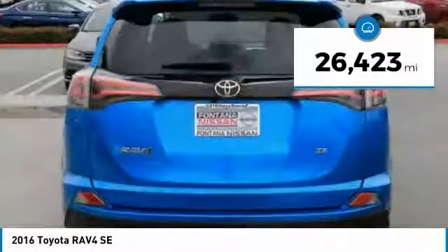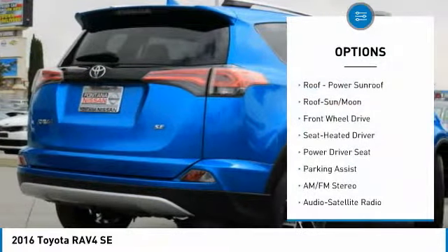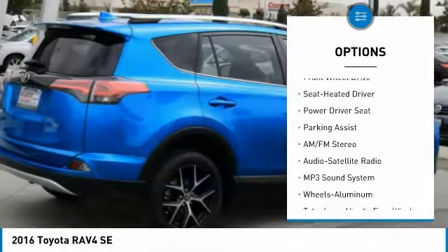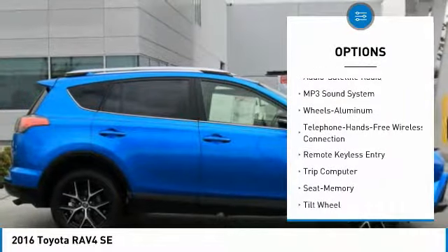This vehicle has less than 30,000 miles. Here are some of this vehicle's great options: anti-lock braking system, traction control, moonroof, and Bluetooth wireless data link for hands-free phone.